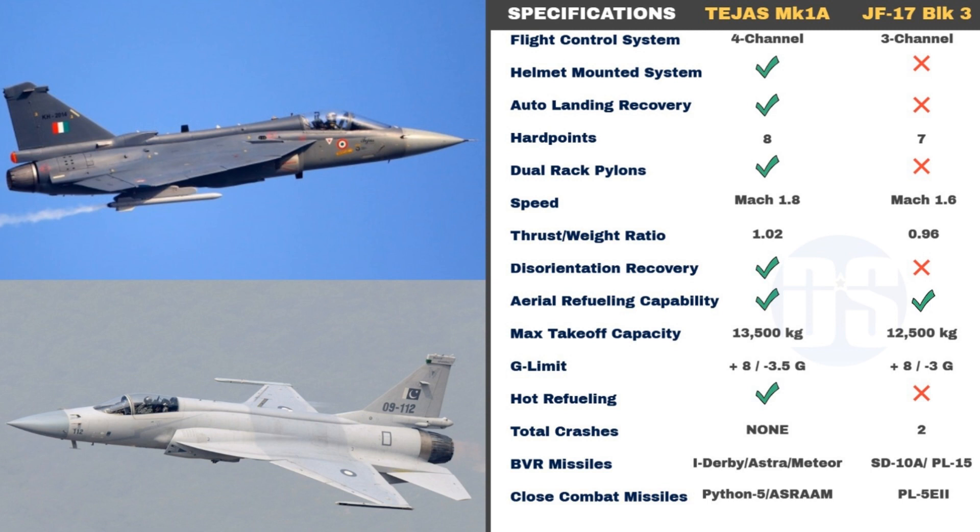Tejas also features an Automatic Landing Recovery System, or ALRS, which enables the aircraft to remain controlled during extreme maneuvers and reduces workload on pilots — a crucial feature that JF-17 Block III lacks. Tejas Mark 1A also features more hardpoints and offers dual-rack missile pylons, enabling it to carry more weapons. In comparison, JF-17 Block III has only 7 hardpoints and does not offer the dual-rack pylon feature.